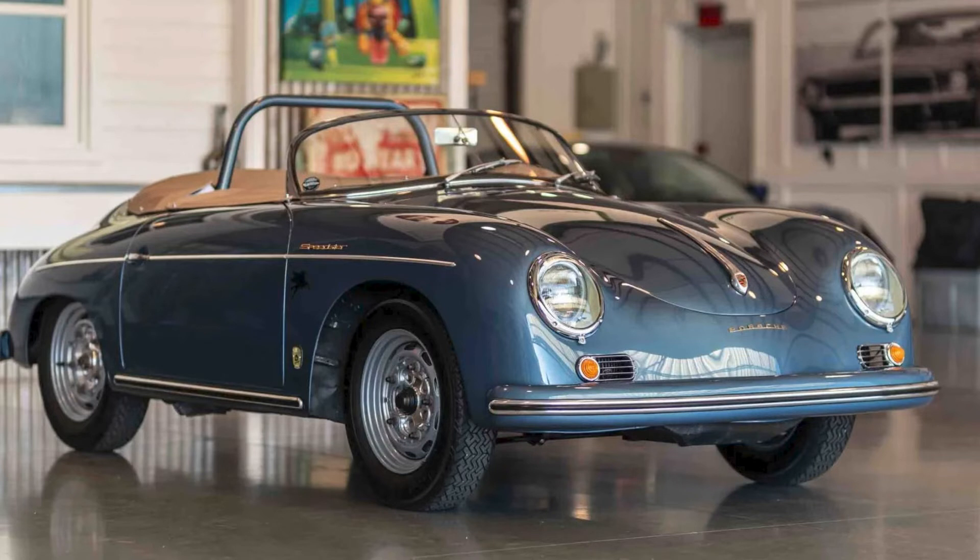An Aquamarine Blue 1957 356A Speedster sold for $425,000. A car with an interesting history — this was a fat sale price today. Well sold. I'll talk more about the car and its history in today's short video.